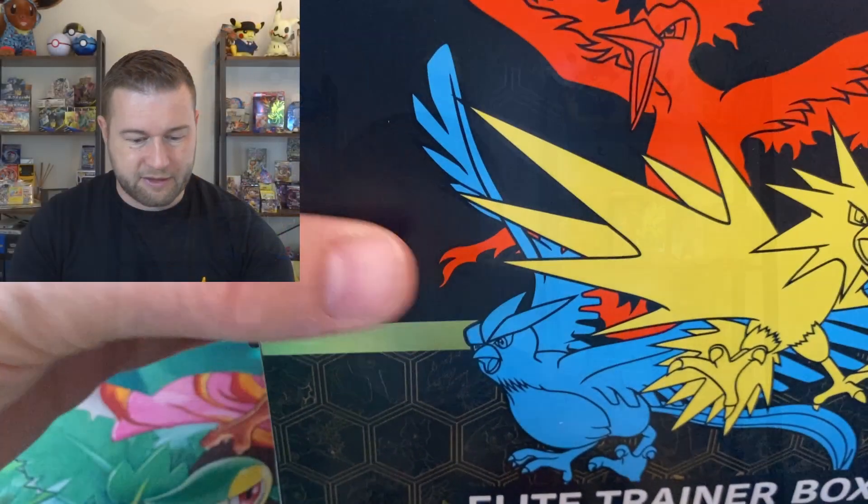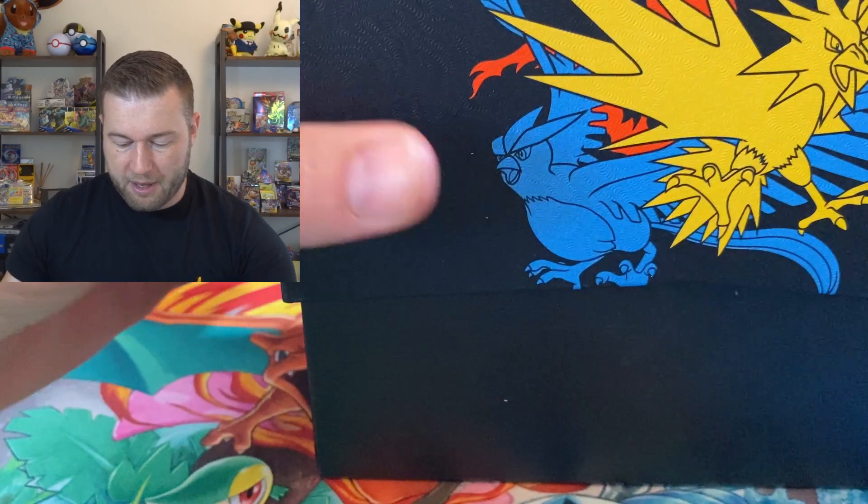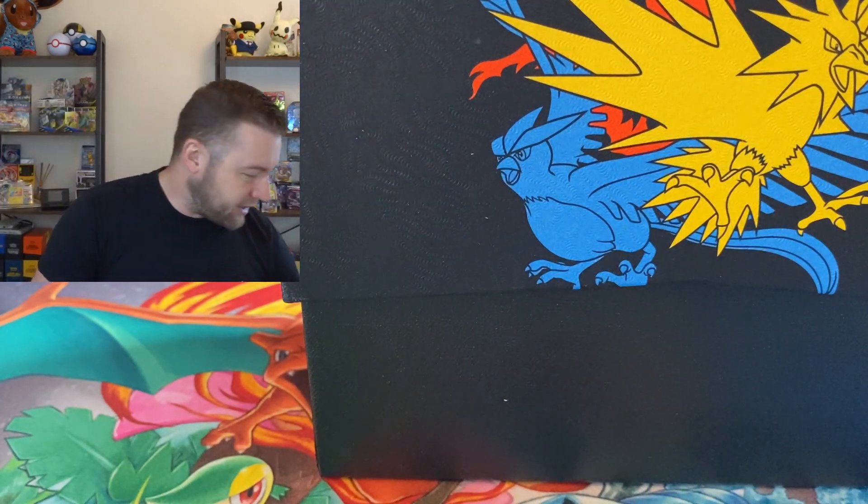Hidden Fates — you know how I feel about it. I shouldn't point a knife. It is such a good set. I have been dying to open some more of this, and I have some sealed tins in my collection, and I do keep thinking about going and busting them open. But the chance for this Hidden Fates Elite Trainer Box came up, and I've got to do it.